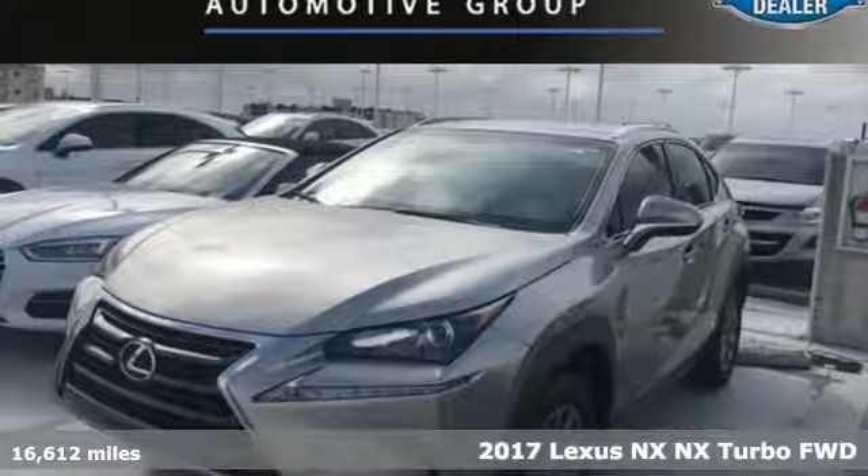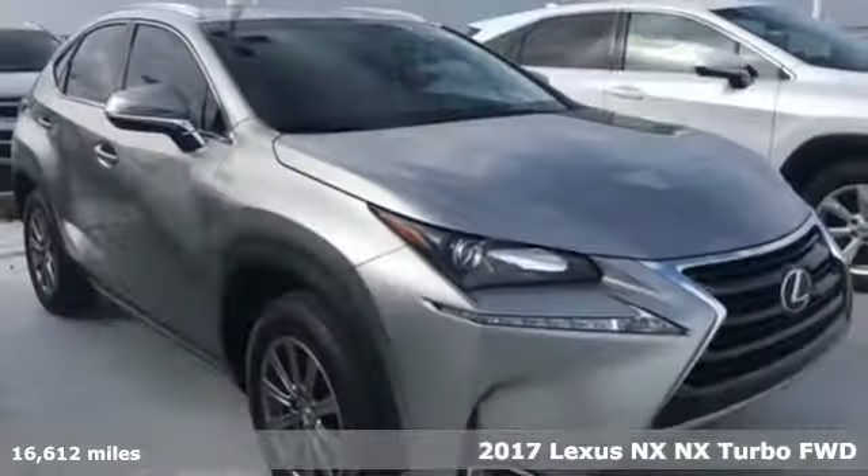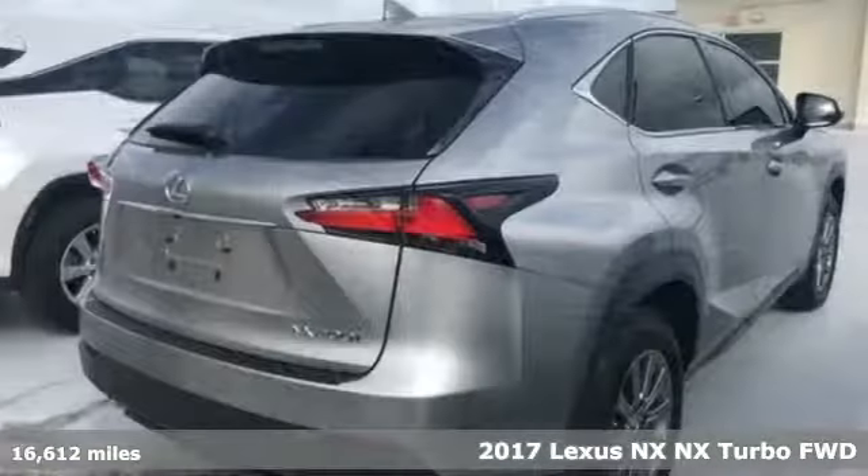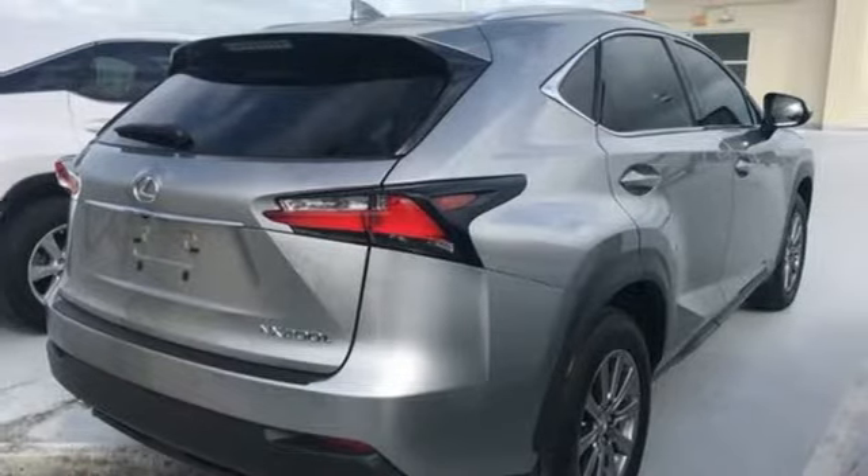It's a 2017 Lexus NX. By combining intuitive technology with a design that is aggressive outside and comforting inside, this NX takes the crossover beyond utility.